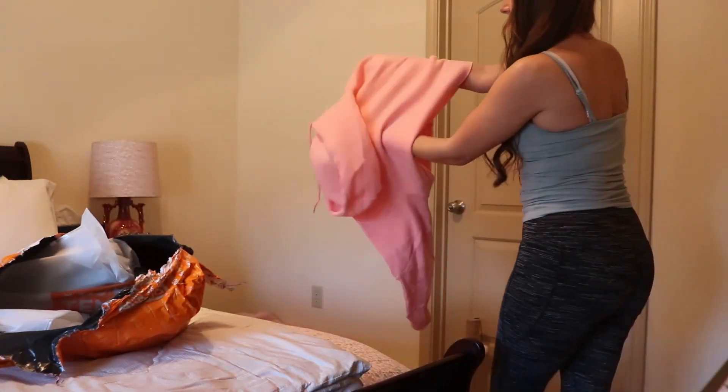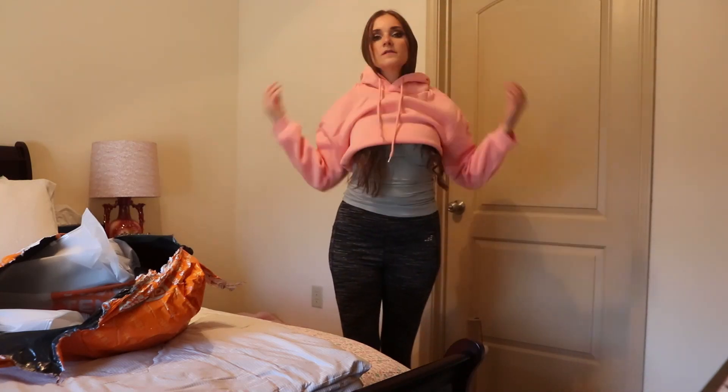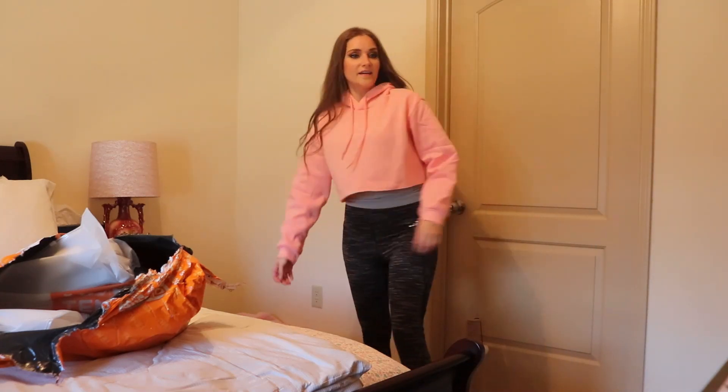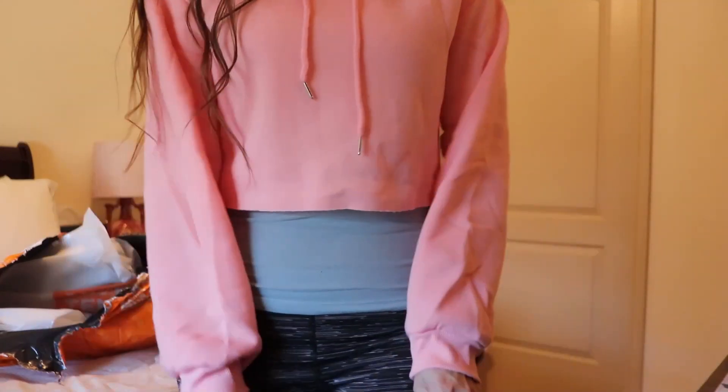Next up I got this super cute pink cropped hoodie — let's pop it on right now! I don't have a mirror so I can't see what I look like, but I'll see it in the replay. Oh, I like this — it's really cute and so comfortable. I love my new little cropped hoodie from Temu. This color is perfect for me.